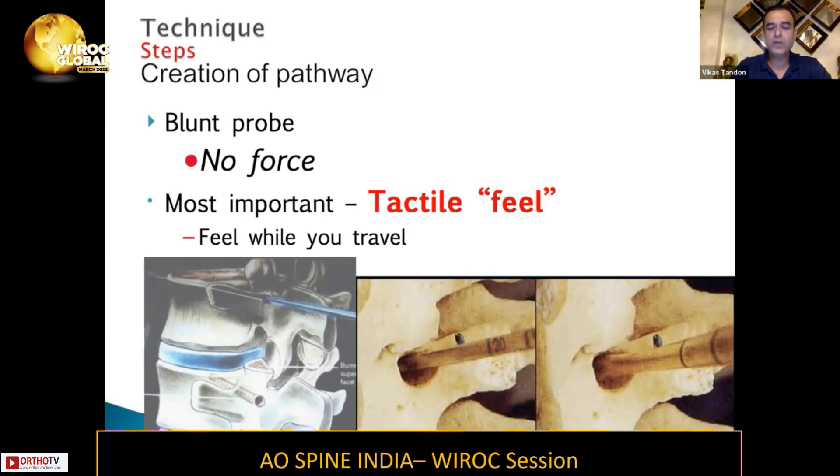You need to understand that you're using a blunt probe — you should not force your entry or trajectory in the pedicle. You are basically passing through cancellous bone, so it should go easily. If you experience any resistance during probing, you need to rethink, reevaluate, re-imagine the picture — you may be hitting one of the walls. Resistance should not come in your way unless it's a sclerotic pedicle; usually you will just sail through.